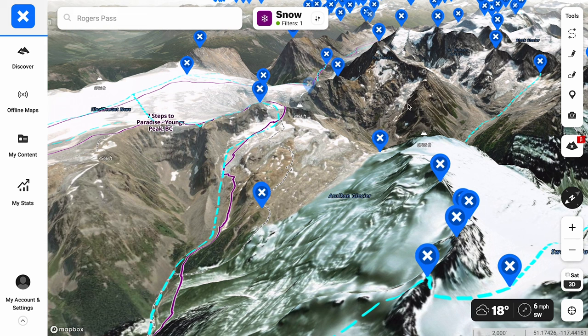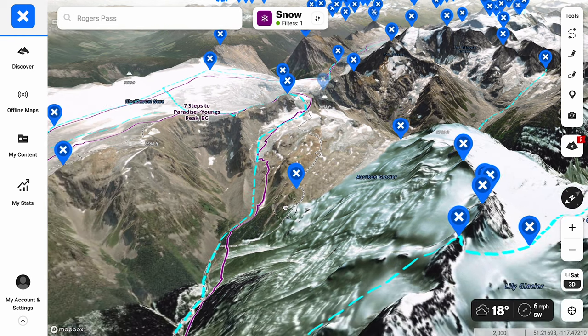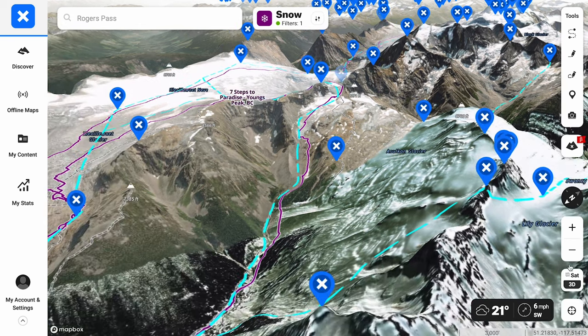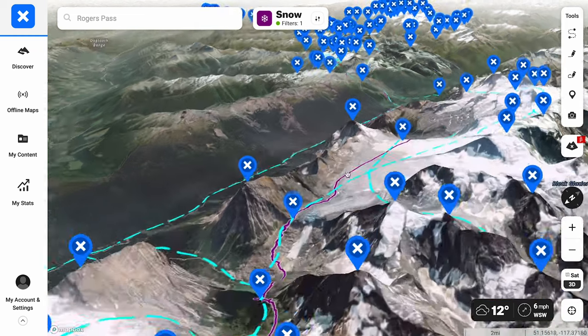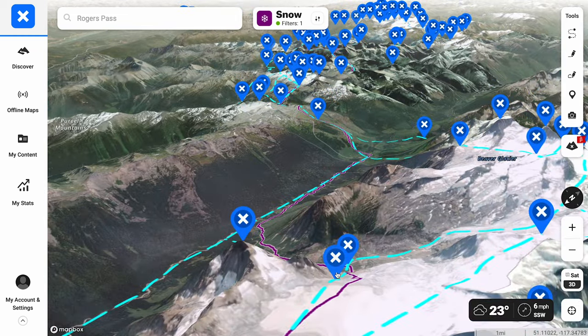These X's are waypoints — this was actually the Bugs to Rogers waypoints and all the various options. Purple is our tracks from last year with Elise — the seven steps — and then our Bugs to Rogers route. The one thing I'm not proud of: I wish we could have gone over this way. What is that on the FKT then, because they went this way? There's always an asterisk.